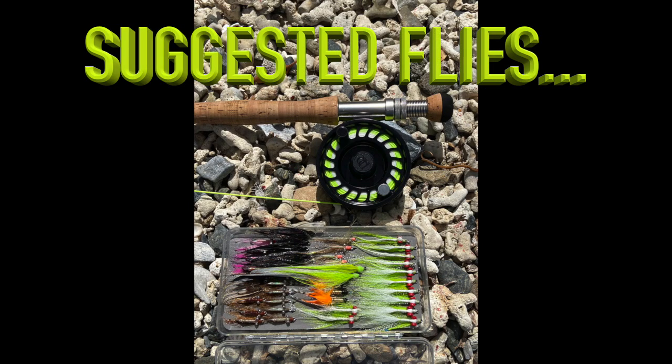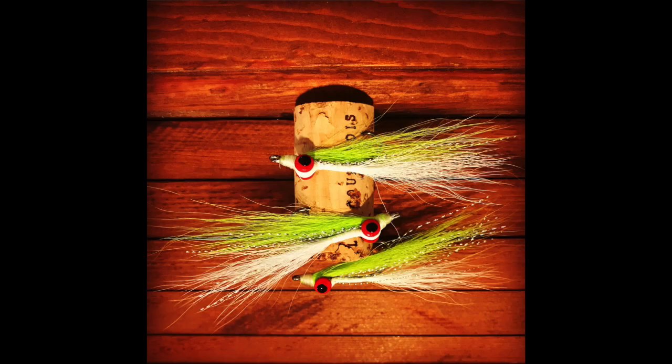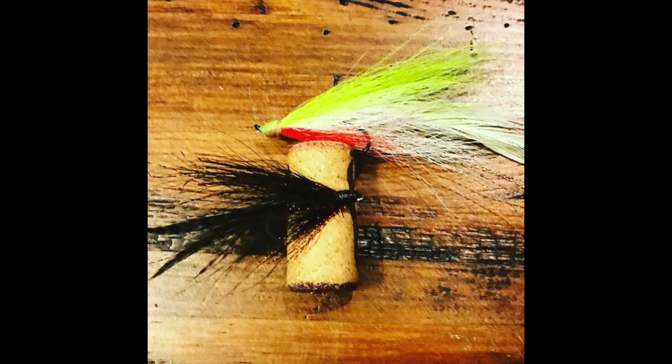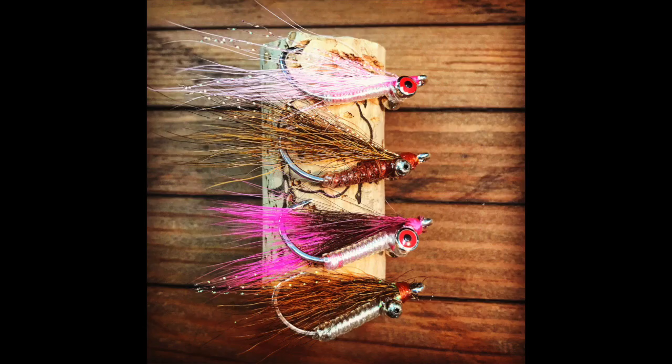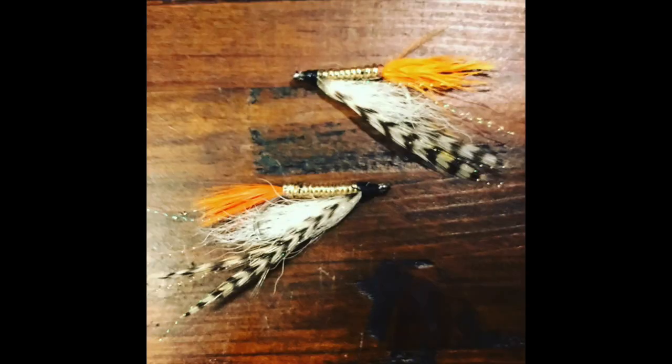The number one suggested fly is the Chartreuse and White Clouser, tied on a saltwater hook sizes 2 to 8. The other top suggested flies were small deceivers, crazy charlies, gotchas, and the bonefish special.